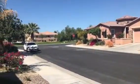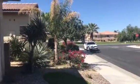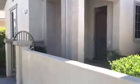Good morning, Peter. This is what's on the left side of the property that we're viewing today at 76 Via Del Mercado.